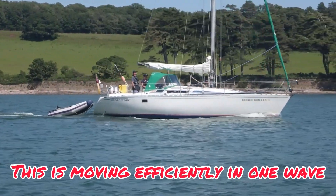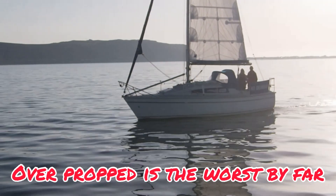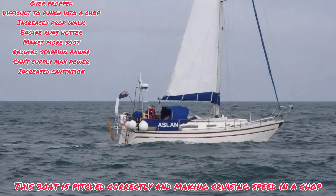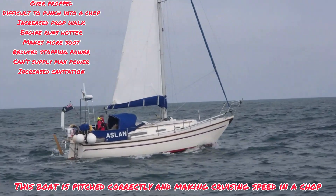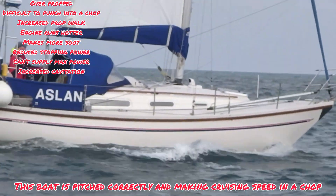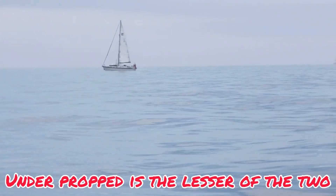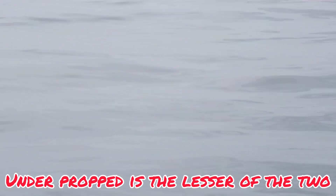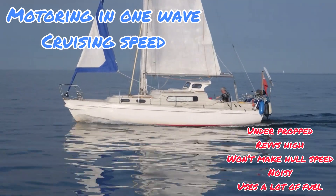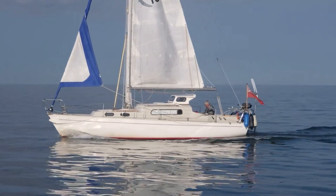What happens if you get it wrong? You'll be over-propped or under-propped. Over-propped means the boat reaches hull speed quickly in calm conditions but can't push through a bumpy sea without stalling, struggles to make full RPM, increases soot output, raises engine temperature, has difficulty stopping in marinas, and has increased prop walk. Under-propped means engine revs are high but you never reach hull speed — everyone overtakes you — though it's easier to manoeuvre in a marina with less prop walk and good power in a chop.